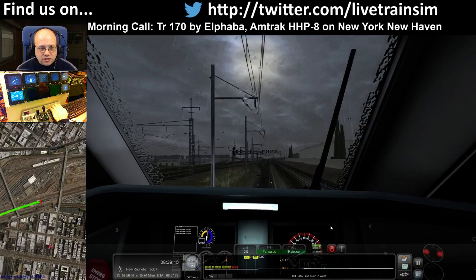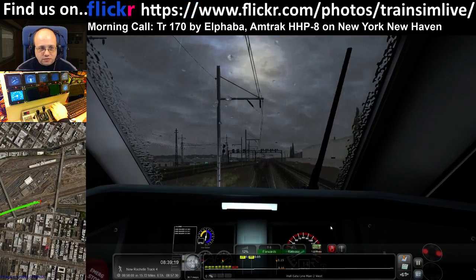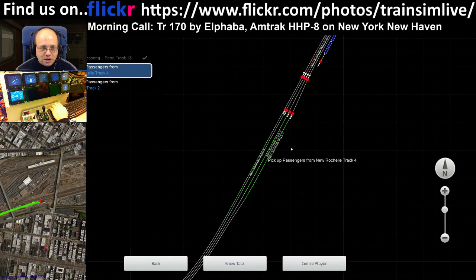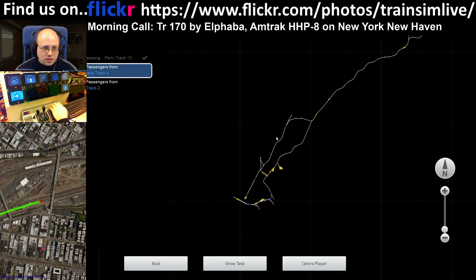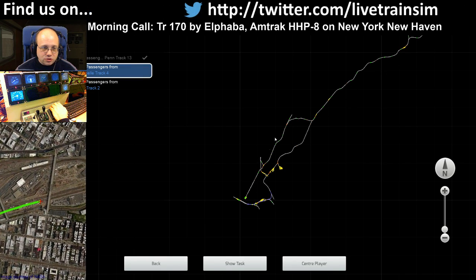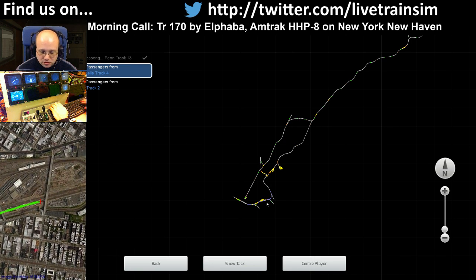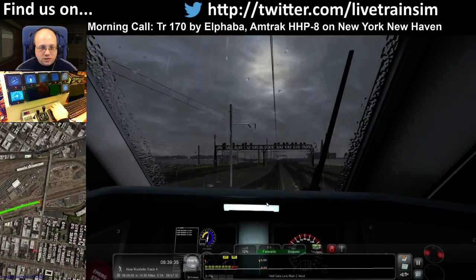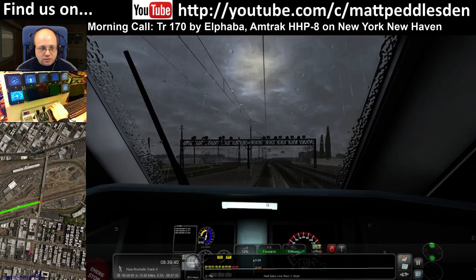Vancouver lad, there are no signals on this route on the Metro North section. If I switch to the map — from all of this line up here, down along here, you will not really see much in the way of signals at all. This bit, you will. All the signals are in the cab. There are no signals anywhere else.